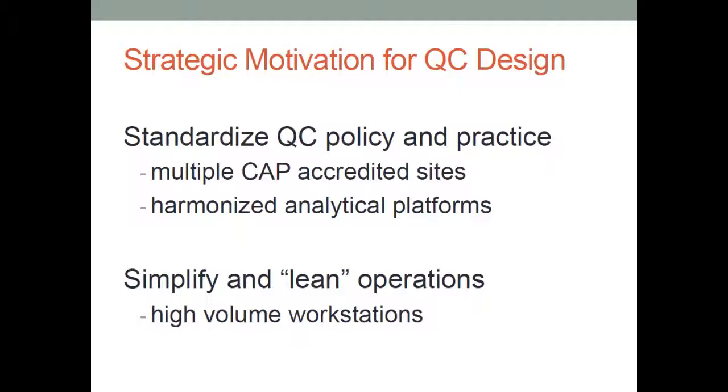We are inspected by CAP as a system — we now have 11 labs. We had a recent CAP inspection and they went to each one and looked at our QC practices. We have also harmonized and standardized our analytical platforms. That's important: if you're going to have a common quality control system, you should be as harmonized as you can be with the instrumentation, the interfaces, and the IT. And even more importantly, we are busier than we want to be, so it's almost a survival tool to create lean operations so that operators at high-throughput workstations are able to get their quality control done in a very efficient way — not laboring over it or doing too much clerical work.